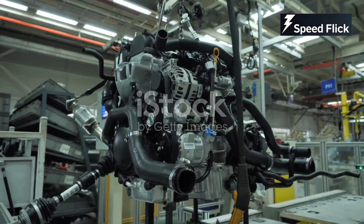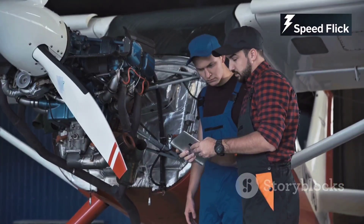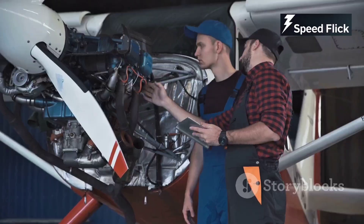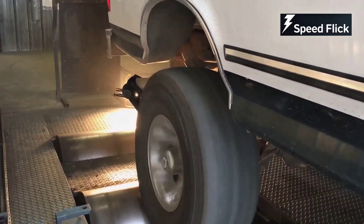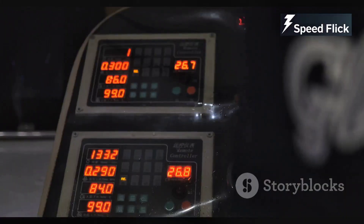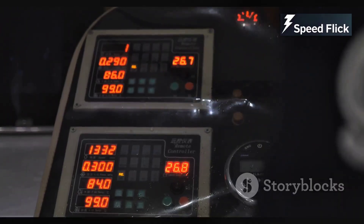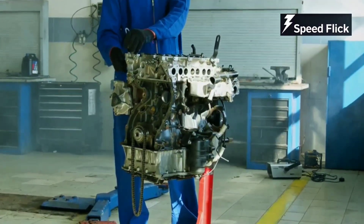The newly assembled engine isn't ready for the open road just yet. It must first undergo rigorous testing to ensure it meets the highest standards of quality and reliability. The engine is hooked up to a dynamometer, a device that simulates real-world driving conditions. It's put through its paces — revving, idling, and everything in between. Sensors monitor performance metrics like horsepower, torque, and emissions. Only after passing these stringent tests is the engine deemed ready for action.